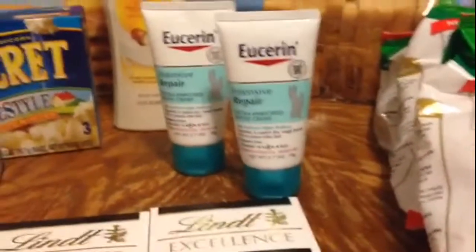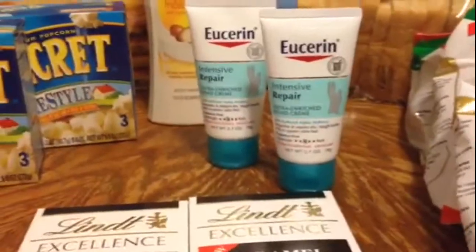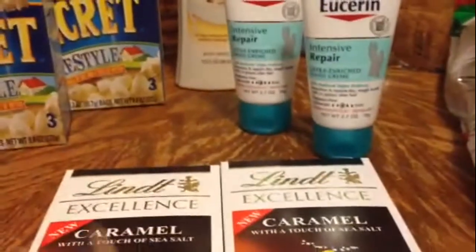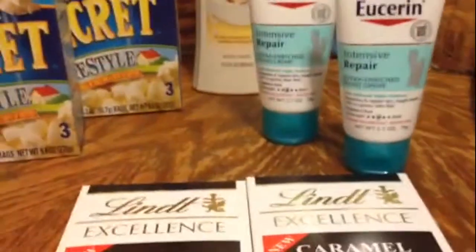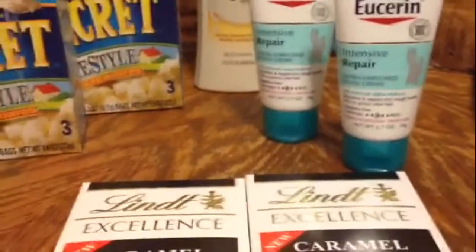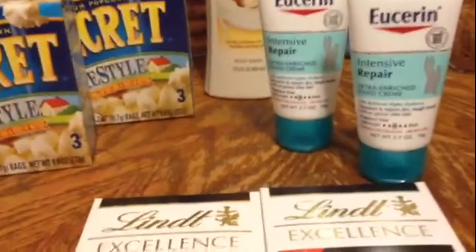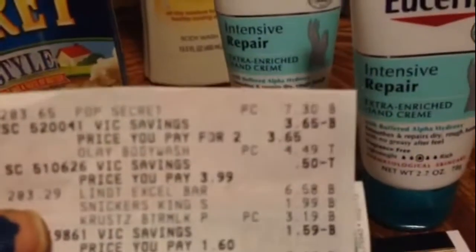My plan did not go off without a hitch — I was thrown into the negative with a dollar and 17-cent negative subtotal. So I just went and threw in the Snickers, which was $1.99, and my total came out to negative 46 cents. This is what the receipt looks like, and I actually had not been going through these as thoroughly as I have in the past.